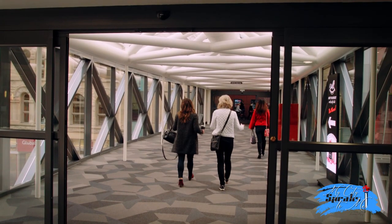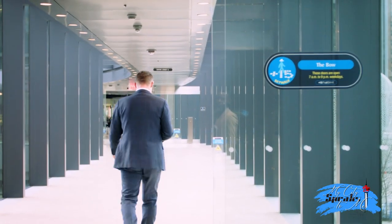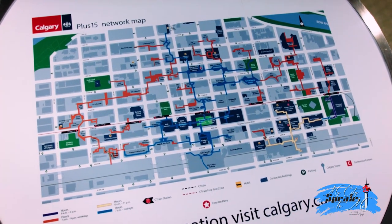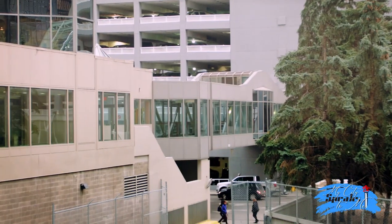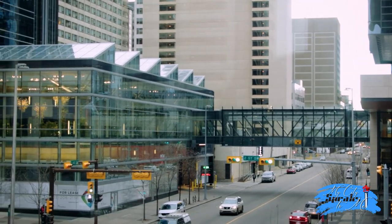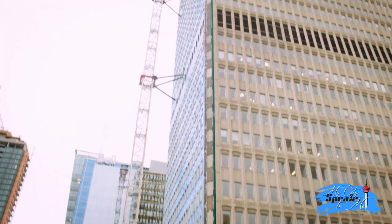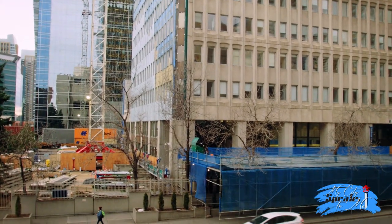Calgary's plus 15 skywalk is one of the most extensive indoor pedestrian networks of its kind in the world, spanning a distance of more than 18 kilometers — 11 miles — and consisting of more than 63 interconnecting bridges. These numbers are growing every year, especially with the many ongoing downtown Calgary construction projects.